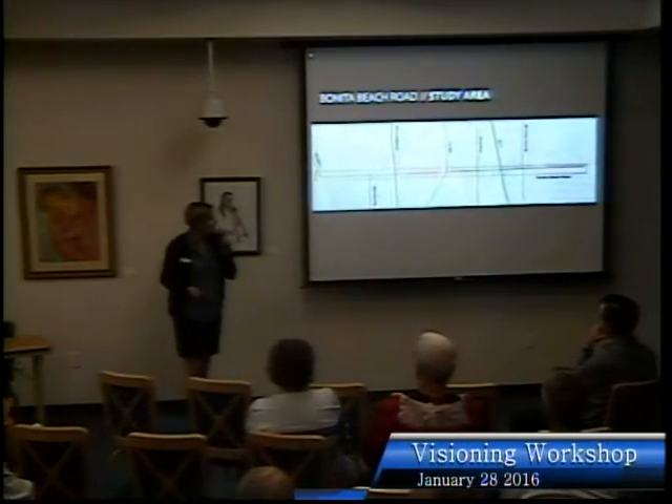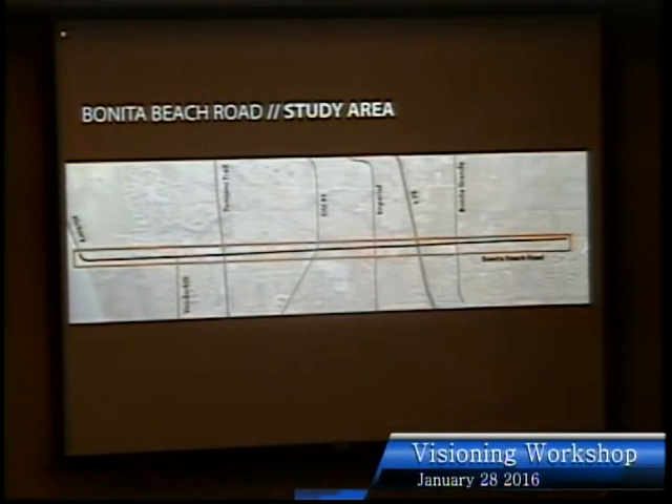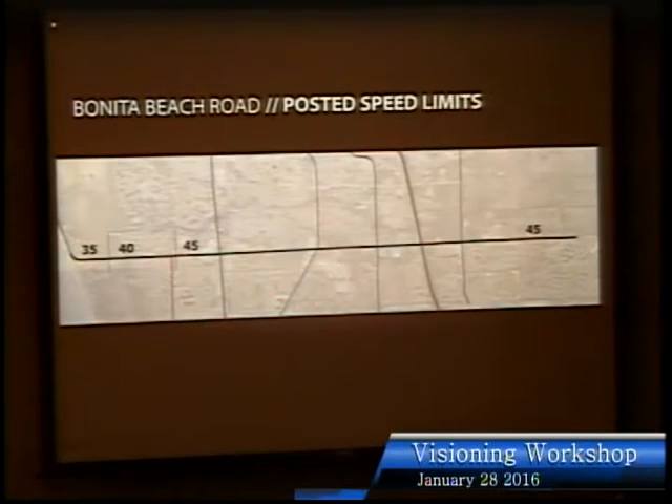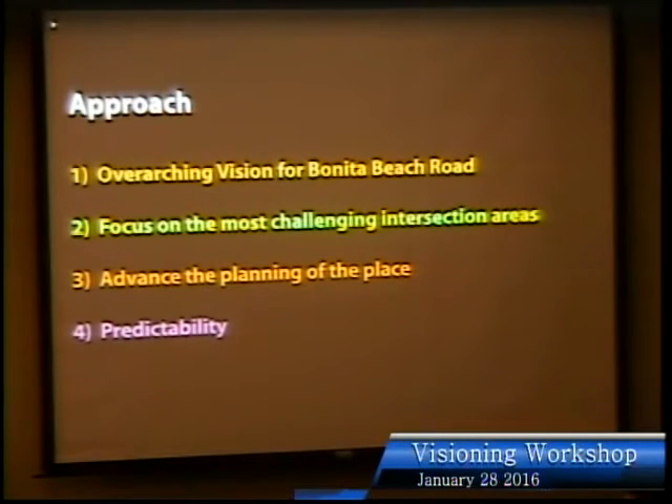Our study area runs from where Bonita Beach Road turns into Hickory all the way through to Radio Tower Drive. We learned a lot about the various jurisdictions — Collier County through the centerline of Bonita Beach Road — and different agencies that maintain these roads, so it's a little complex. We also studied where speeds change and where volumes are higher or lower along the corridor, with pretty low volumes in some areas creeping up through the middle toward the west.